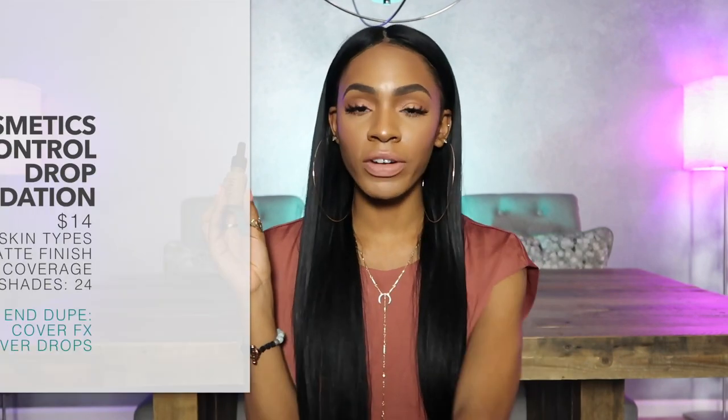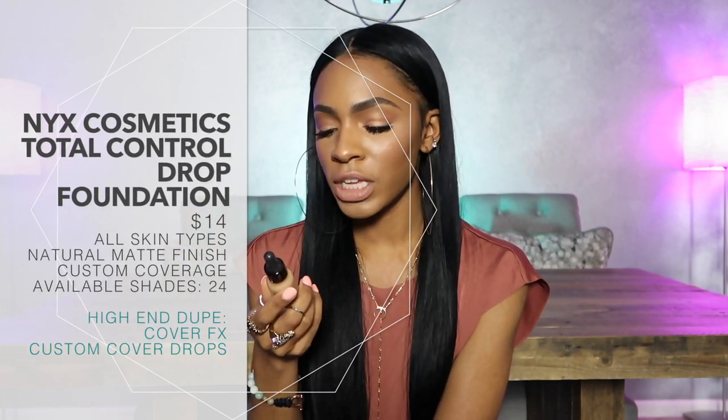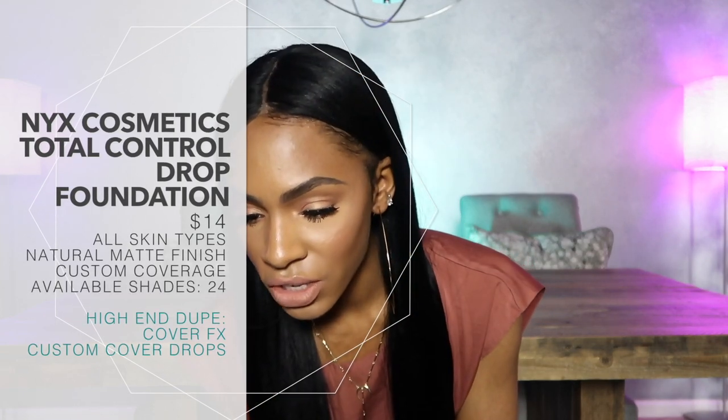The next one is probably one of the most innovative drugstore foundations I've seen. I really like this concept. This is the NYX Total Control Foundation — the most expensive of the affordable foundations I'm talking about at $14, and it's actually pretty small at only 0.43 fluid ounces while the rest are closer to one ounce. It reminds me a lot of the Cover FX Custom Cover Drops. You can basically create your own foundation concoction by mixing it with any primer, serum, or product you want. I like that I can mix it with other foundations and it doesn't interfere with the formula.